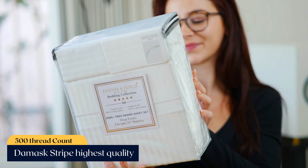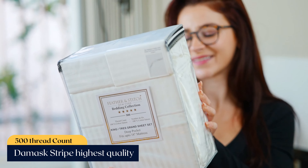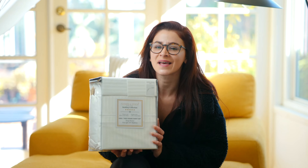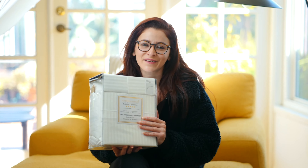Feather & Stitch introduces a 500-thread count, damask-striped, highest quality, 100% long staple cotton bedsheets that gives you a luxurious hotel-like feel.